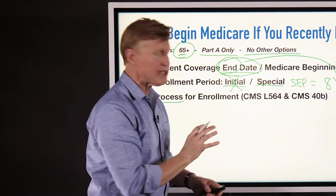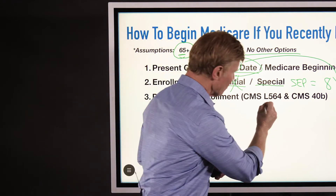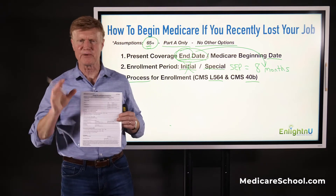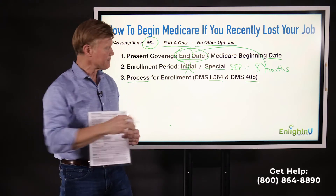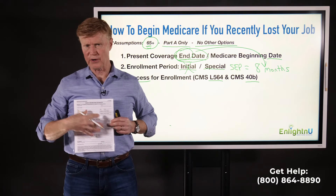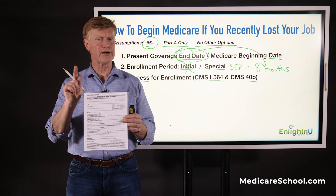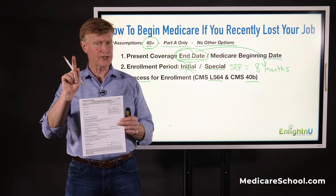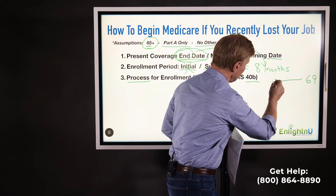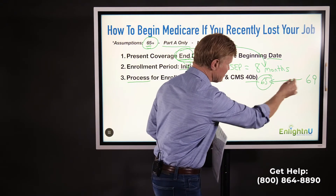The process of coming in through a Special Enrollment Period requires some documentation that we have to submit to a local Social Security office. There are actually two forms: one is called the L-564, and one is called the 40B. The L-564 is a one-page document filled out by your employer, typically through the HR department. It will include the name and address of the employer, your name, address, and Social Security number. HR is going to verify that you have had employment as well as insurance all the way back to 65. So if you just lost your job and you're 69, we have to go all the way back to 65 and prove to Medicare that you have had credible insurance coverage during those years.